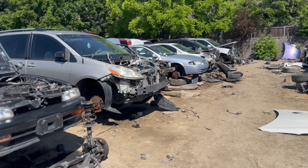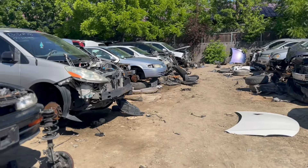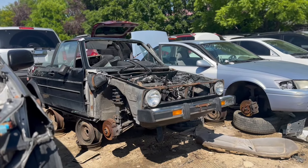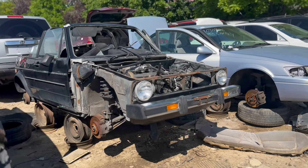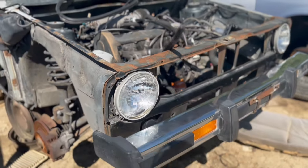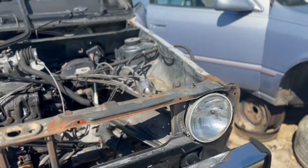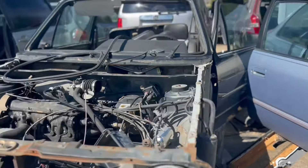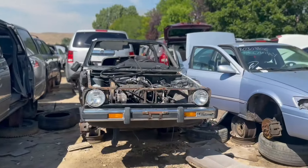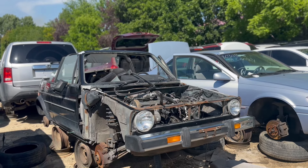We've been to this junkyard before and we've seen a MK1 Rabbit convertible — we're just going to go back and check on it. Oh my goodness, it's taken apart. Apparently people only needed the fenders because that's the state it was in when I came here, and it had only been here for a couple of days. Make sure you guys comment down below and like. I'll catch you guys in the next video.